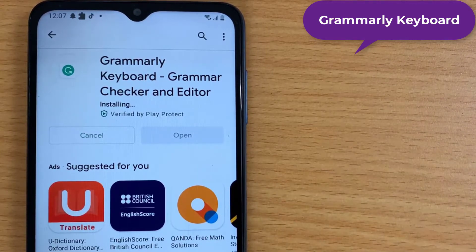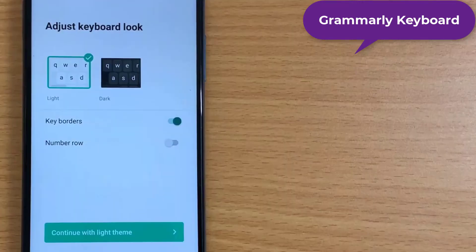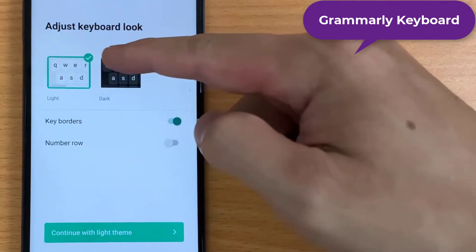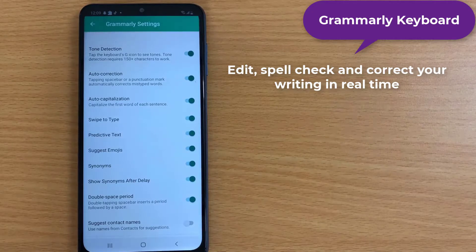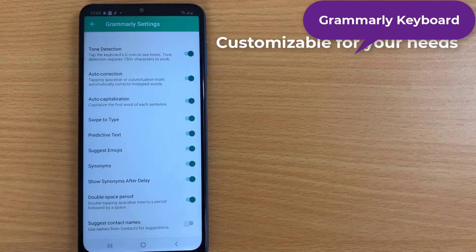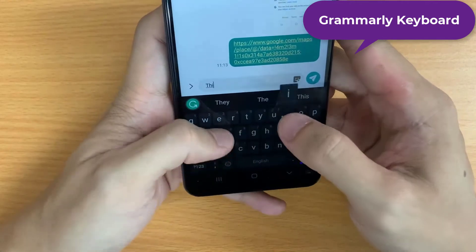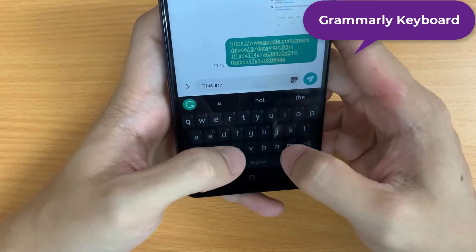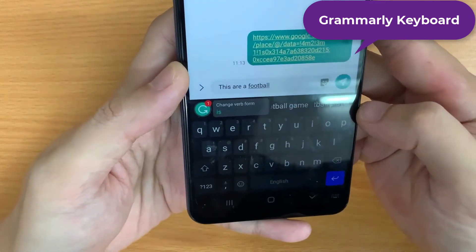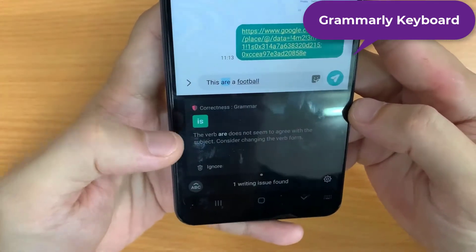Perhaps the best part, other than the corrections, is that you will be provided with a simple explanation as to why your grammar or phrasing is incorrect. So not only will you not look like a fool, but you will pick up some tips for future typing needs. Edit, spell check, and correct your writing in real time. Writing assistant and proofreader — improve your communication skills. Customizable for your needs. Dialect settings: American, Canadian, British, and Australian English. Light and dark themes. Personal dictionary — easily add your own vocabulary to your dictionary.